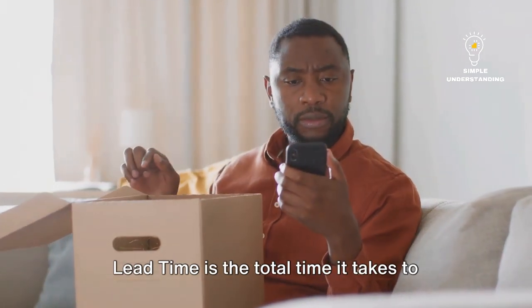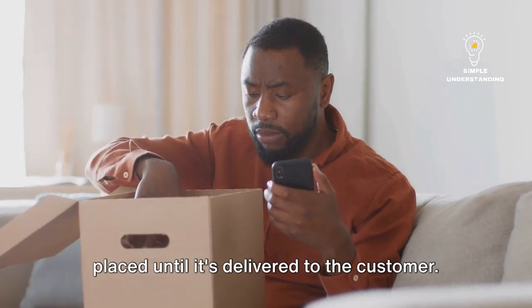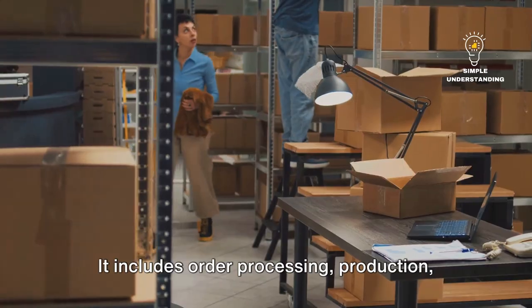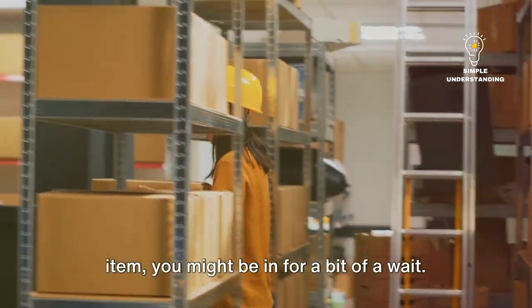Lead time is the total time it takes to fulfill an order from the moment it's placed until it's delivered to the customer. It's not just about shipping time — it includes order processing, production, and delivery. So if you ordered a gaming console that's already in stock, the lead time might be short. But if it's a custom-made or out-of-stock item, you might be in for a bit of a wait.